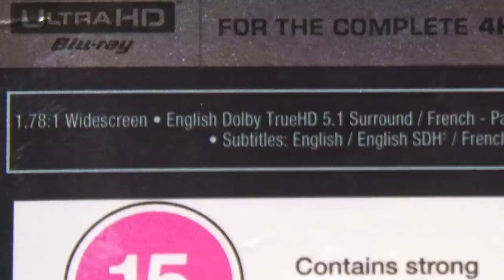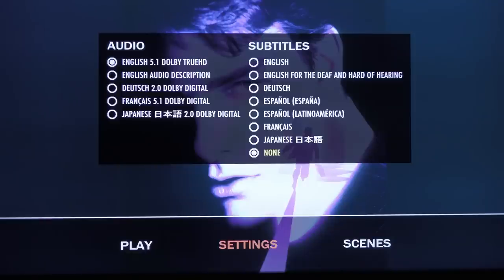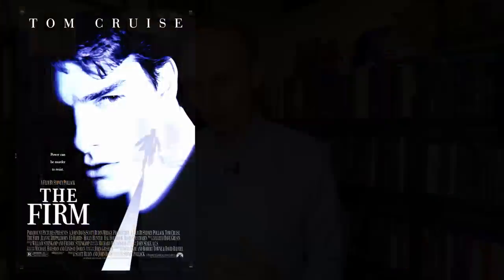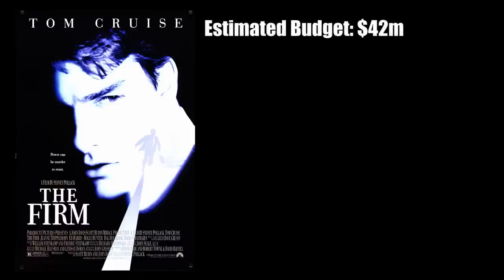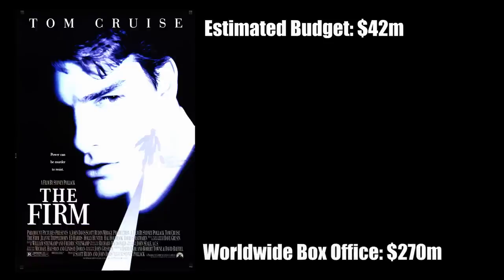It has an aspect ratio of 1.78:1 and now comes with Dolby TrueHD 5.1 sound. Originally in cinemas it was Dolby Stereo — matrixed four-channel surround sound. There's nothing really sensational about the sound; you're able to fully concentrate on the story with no distractions. It had an estimated budget of $42 million and took $270 million worldwide at the box office — a huge success, surely helped by Tom Cruise in the lead role surrounded by a great supporting cast.